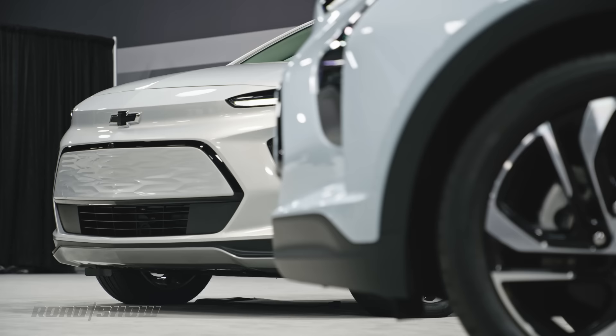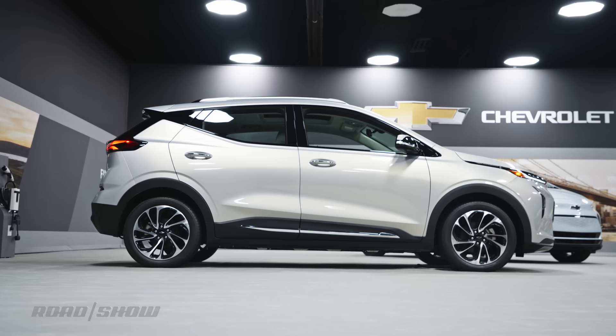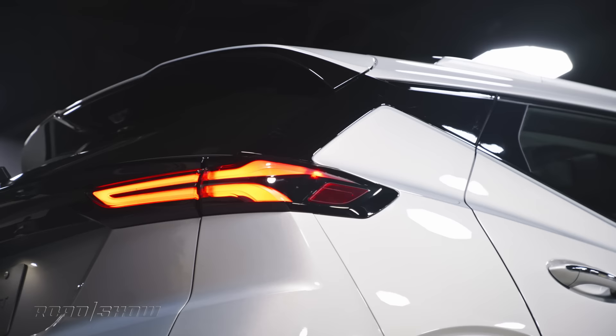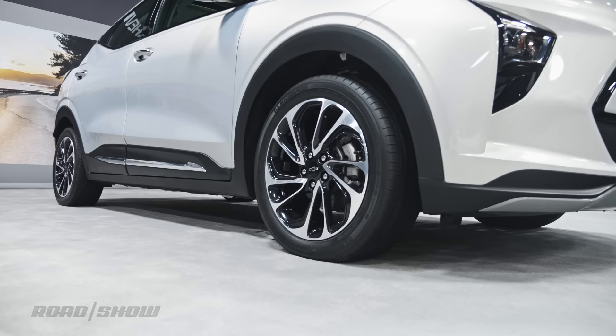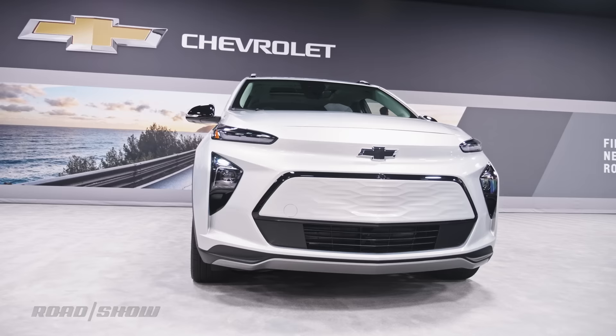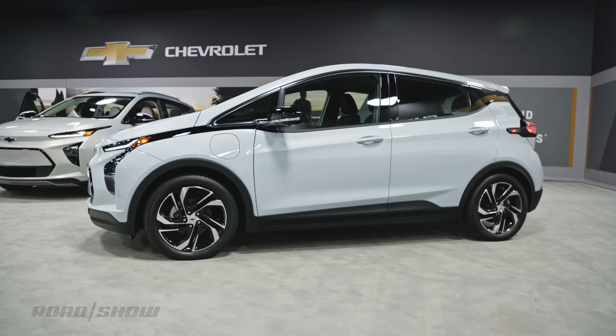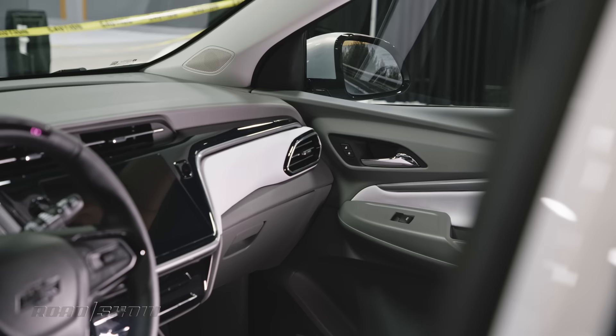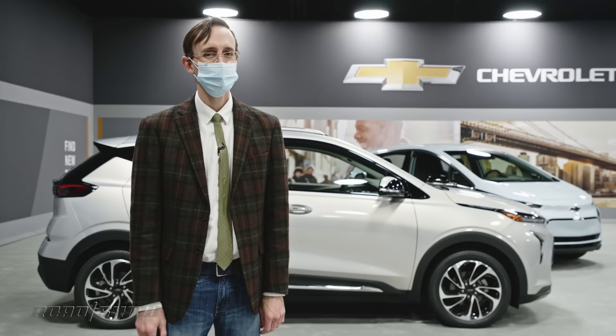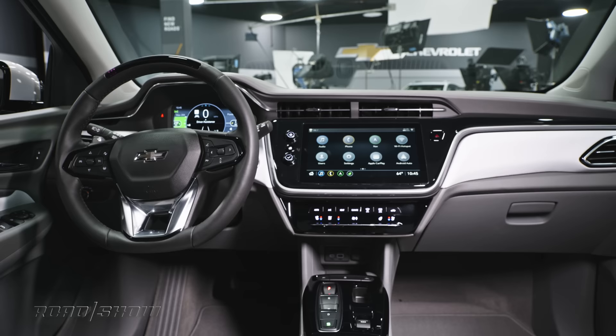The 2022 Chevy Bolt EUV is big news, but pricing may be more significant. Before any discounts or tax credits, both models cost less than the outgoing 2021 Bolt EV. Including destination, the EUV starts at $33,995 while the EV kicks off at just $31,995 — a reduction of more than five grand, with an asterisk: the 2021 Bolt already had some large cash allowances, so it seems like Chevy is rolling those into the price. There's nothing wrong with that.